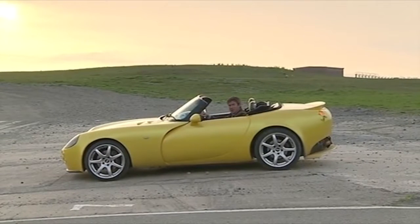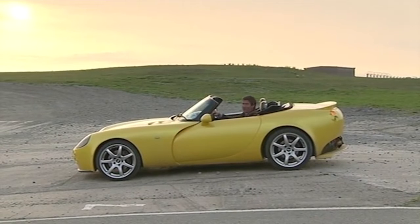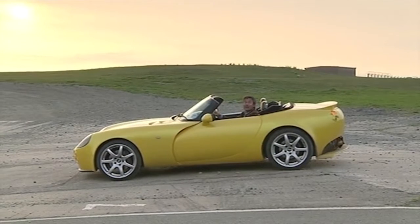Well, this TVR Tamora doesn't even have to move to make it feel like a real sports car. But it would be a shame not to take it for a little spin.